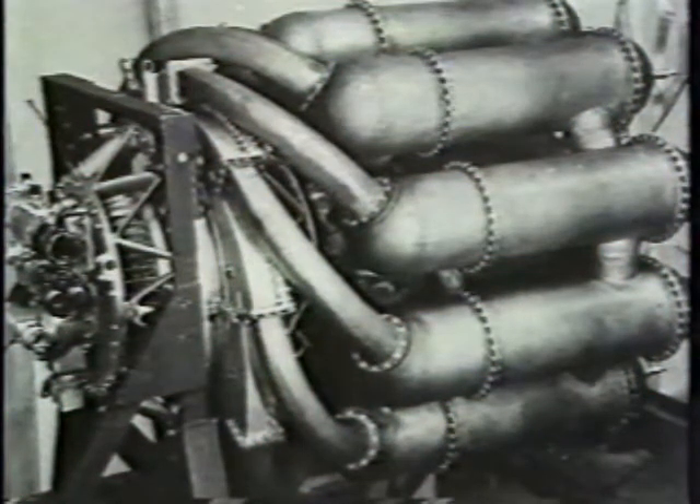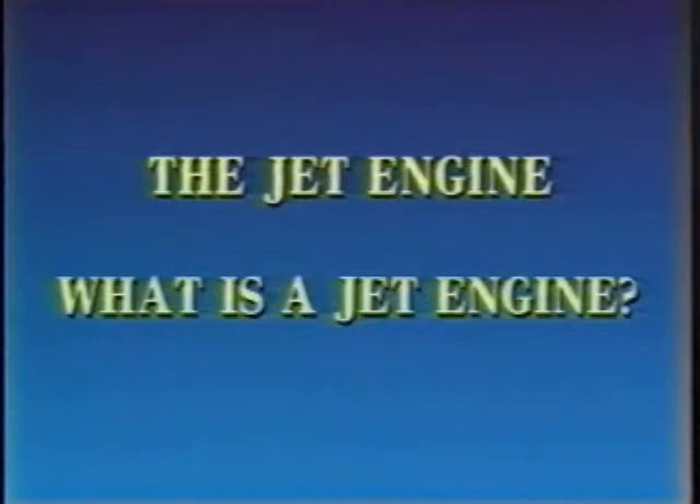The jet engine. In this programme, we'll be looking at the principles of the jet engine, and trying to answer basic questions, such as how does it work, and what's it used for? But first of all, what is a jet engine?